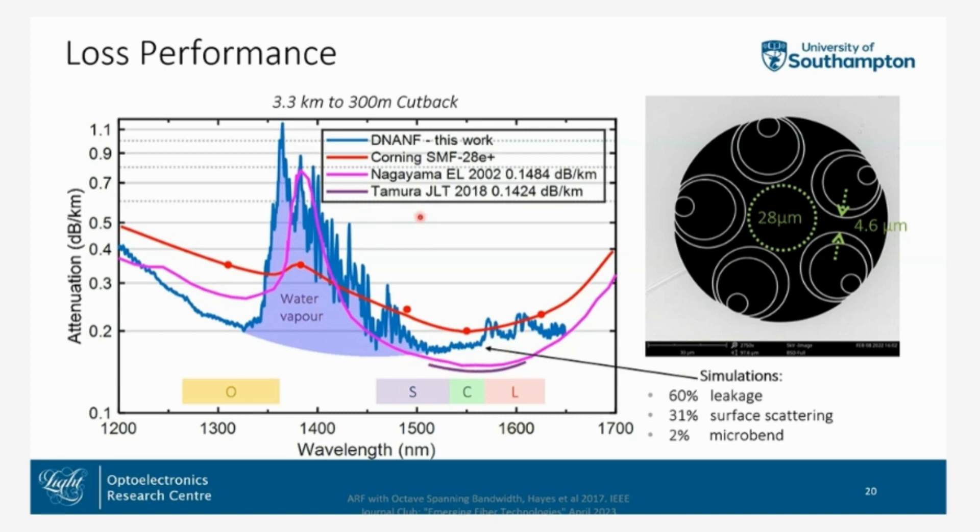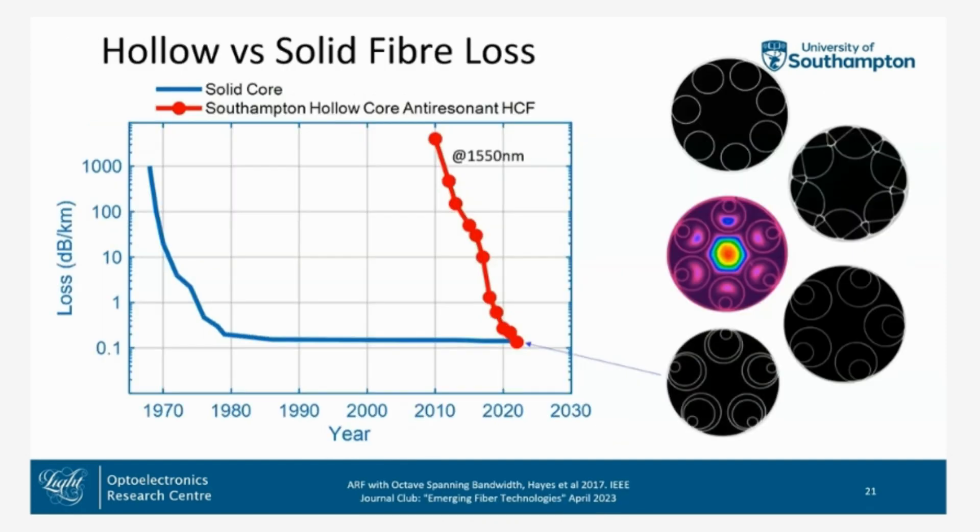This result is comparable with some of the highest-performing single-mode solid fibers, and more is to be published on this. Looking at the loss over the years, you can see a remarkably similar curve of loss progression in hollow-core fiber as we saw in solid fiber in the 1970s. We're hoping this will keep going down further than that solid fiber record.